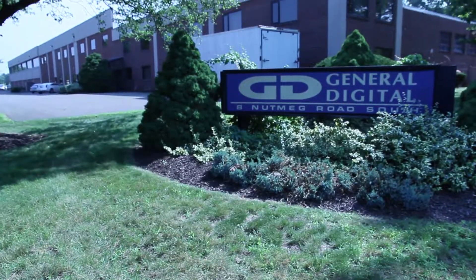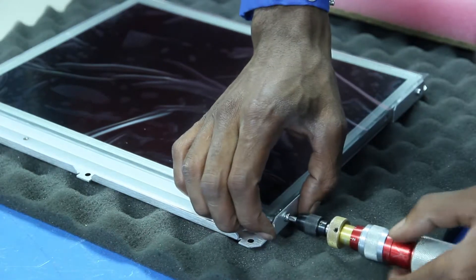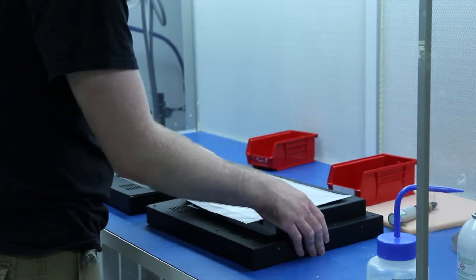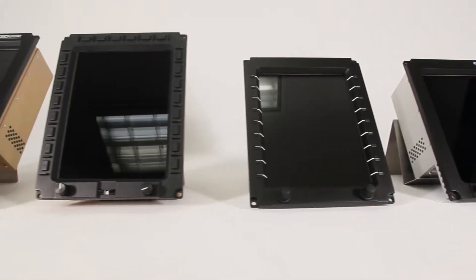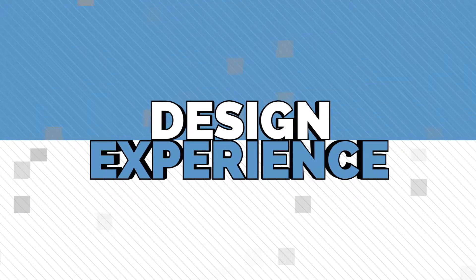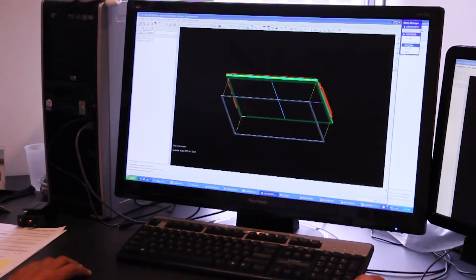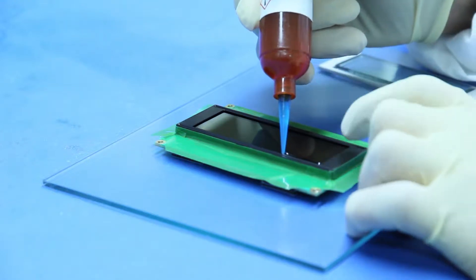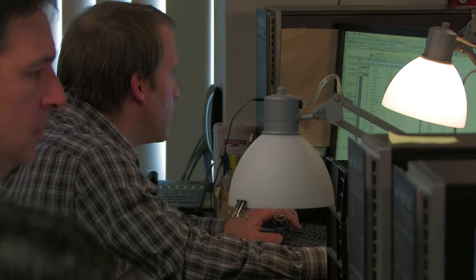All services are performed in the USA with a highly trained and tenured production staff that delivers quality and reliability in every product. General Digital has manufactured and serviced flat panel display products since 1977. Our engineering staff has more than 60 years combined experience in characterizing and enhancing displays, from electrical and mechanical engineering to software and compliance engineering.